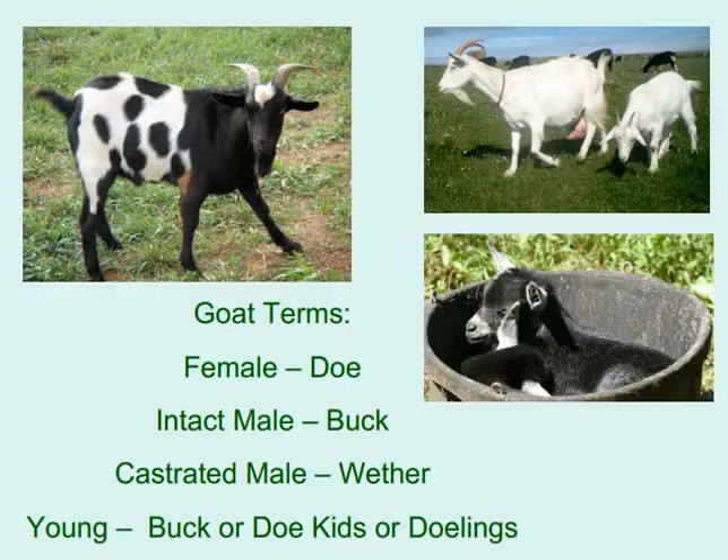Goat terminology: female is called a doe; intact male is a buck; castrated male is a wether; young buck or doe are called kids or dolings.